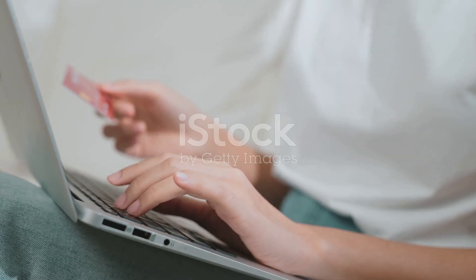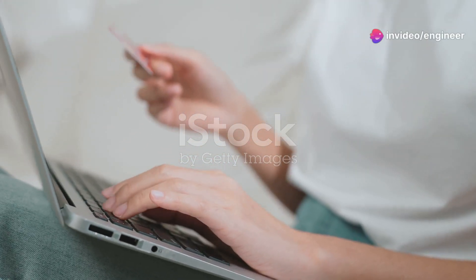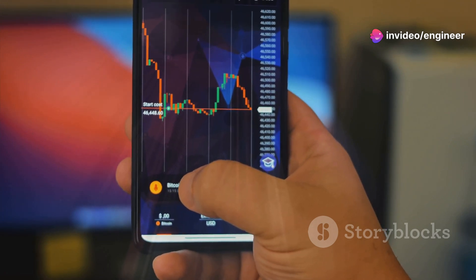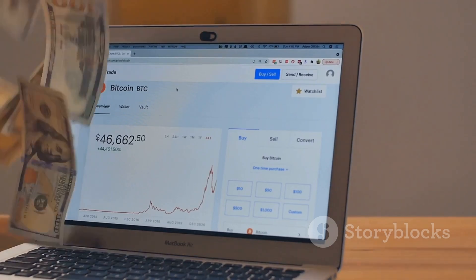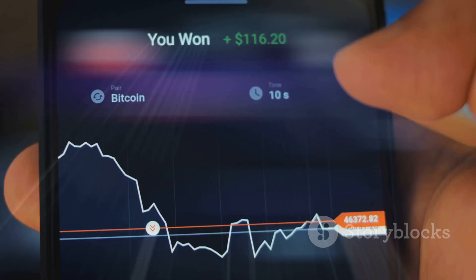Before the official listing, you can snag an exclusive pre-deposit bonus. That's right, early birds get the cream. Simply pre-deposit DollarCats into your BitGit account and you'll earn a special bonus, boosting your wallet before trading even begins. It's a win-win.